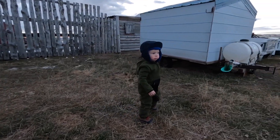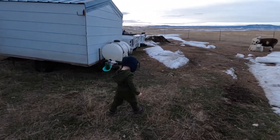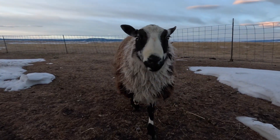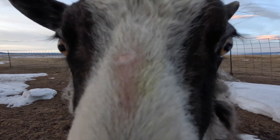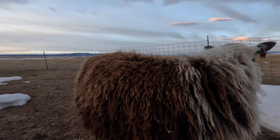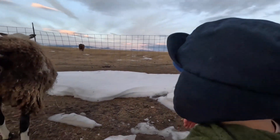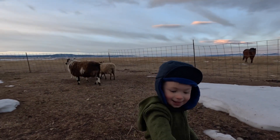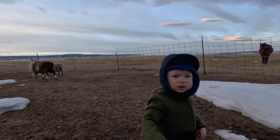Are you going to go see the sheep? You can see Ty really wants to go see the sheep.